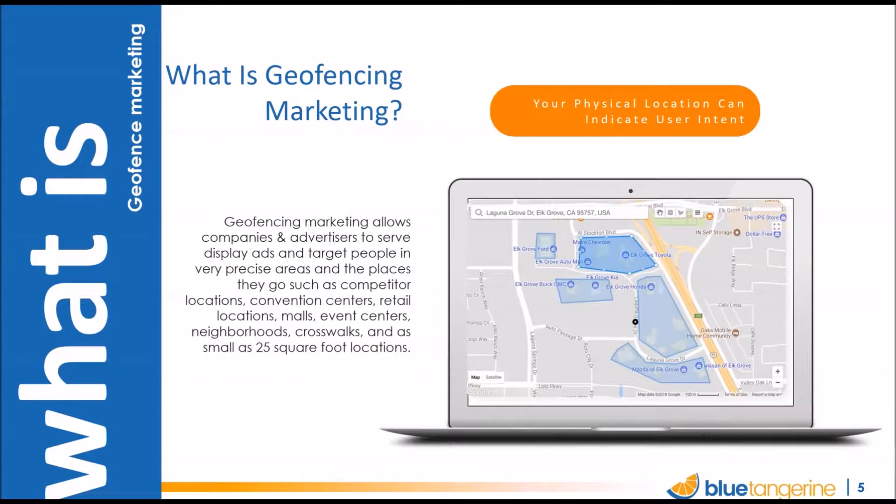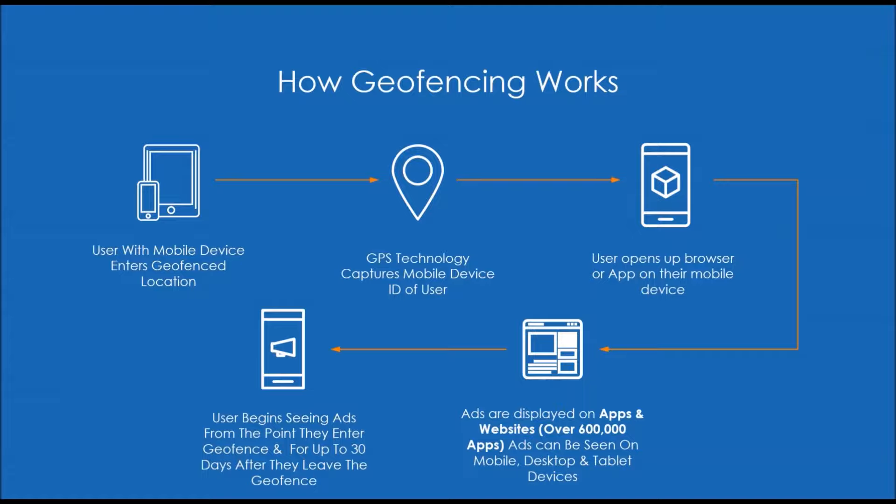A little more technical: how does it actually work? You define what we call the fence or geofence — the area or location of interest — and you draw it on a map and get it into the system. A person then enters that location. They need to have a mobile device with them, and that mobile device needs to have location services turned on. They go into the fence, either with location services on or by opening a browser or app.